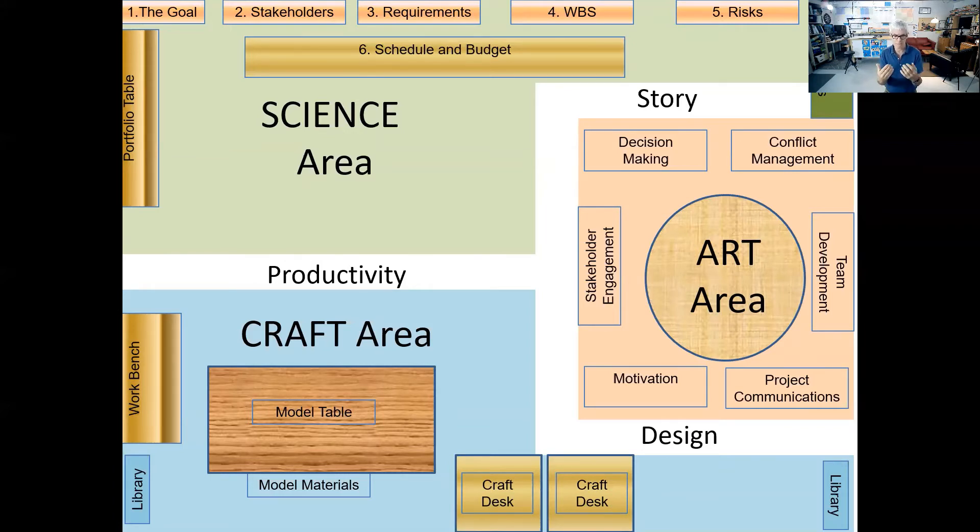The craft area has more dedicated space and better lighting, with a modeling table to be able to build some representation of what it is we are going to produce at the end. The modeling table is very important, as is the science area and the art area.